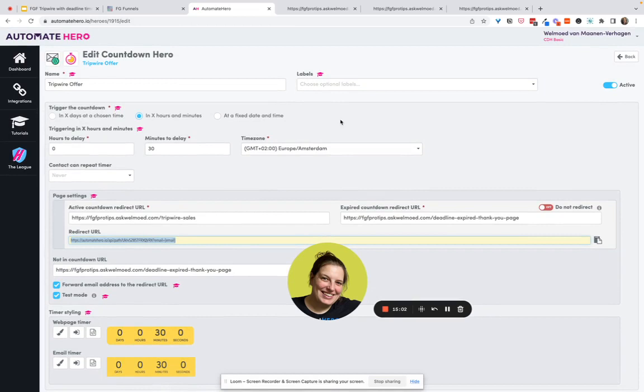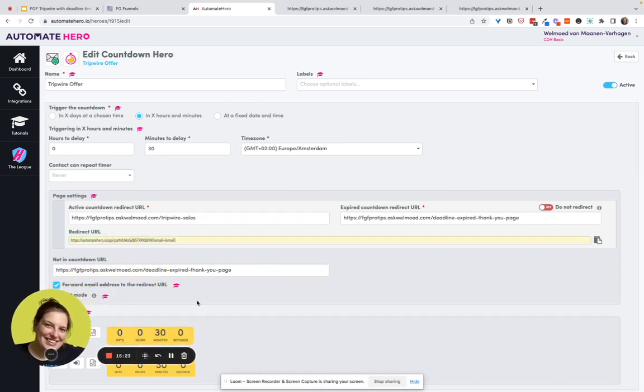That's basically the setup. If you have any questions, feel free to ask. You can use this for evergreen launches and live launches as well. Other tools can do timers inside emails but they're never linked to the sales page timer unless you use Deadline Funnel, which is very expensive. With the basic plus pro version of Countdown Hero — for less than five months of Deadline Funnel — you get unlimited everything. The agency plan lets you connect multiple email providers and use it for your clients too. I hope this has been helpful!